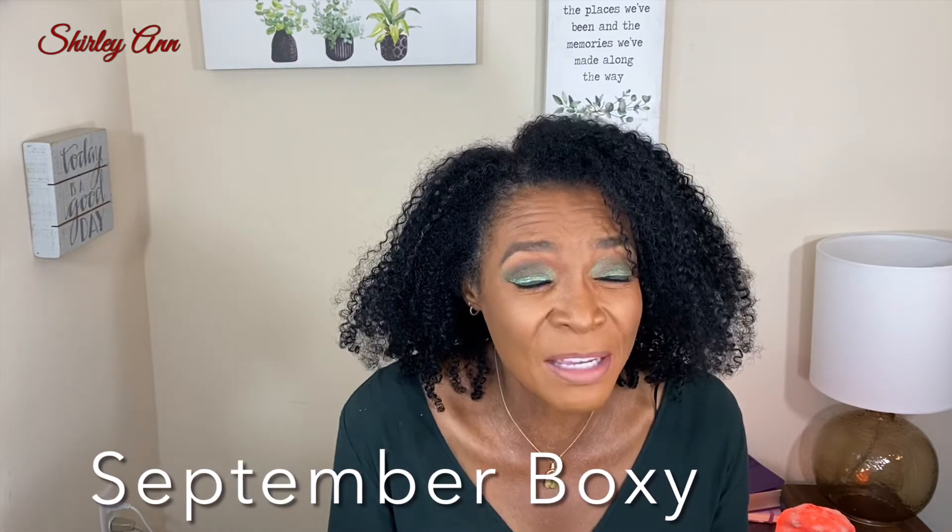Hi guys, welcome back to my channel — it is BoxyCharm time! I got this today and it is the 16th. If you're new here, welcome. BoxyCharm is a subscription box where you get a monthly box for $25 plus tax, or you can get the Luxe box which is $35 plus tax, and then they have one that they send out every quarter — I'm not sure what that one costs.